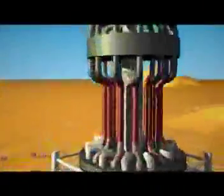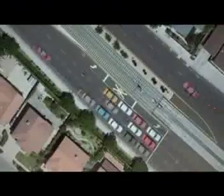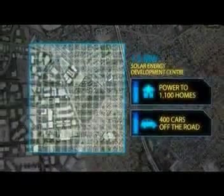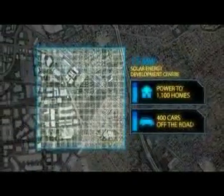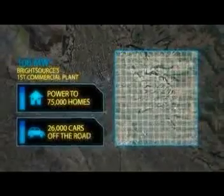Bright Source's plants cost less to build and operate more efficiently than other solar thermal plants. Each mirror in a Bright Source plant can power one home. A plant the size of the Solar Energy Development Center could produce 1.5 megawatts, enough to power 1,100 homes and reduce carbon emissions equivalent to taking 400 cars off the road. Bright Source's first commercial plant will generate 100 megawatts.